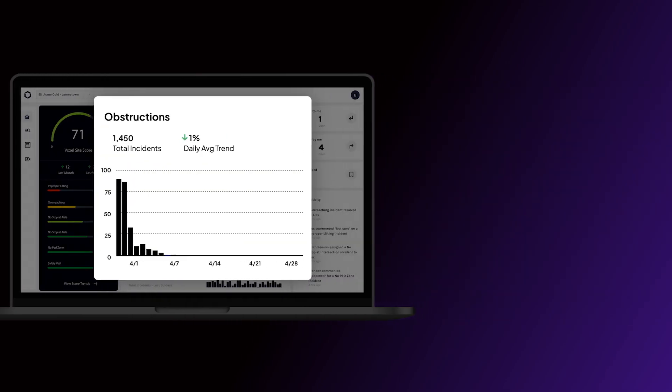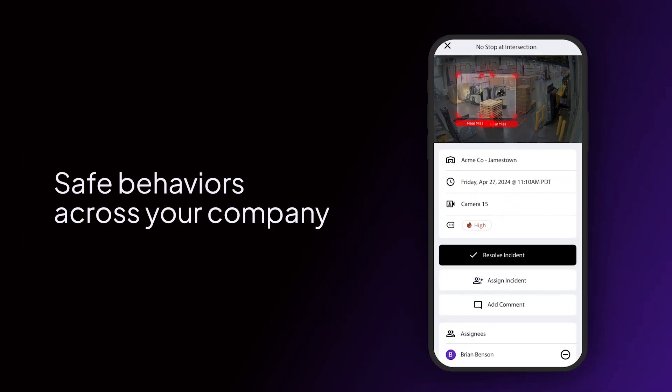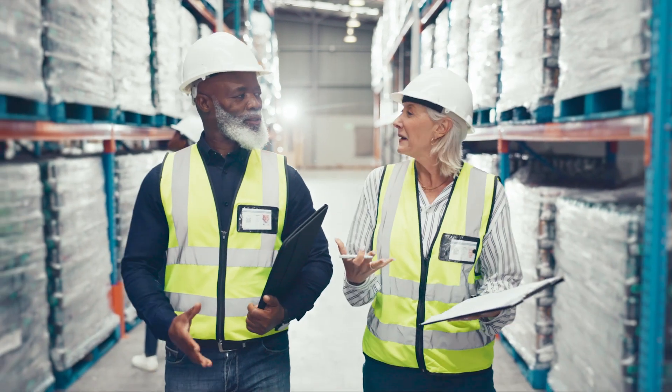Develop focused, preventive measures with actionable insights, and spark safe behaviors across your company with fast, collaborative tools so you can confidently tackle your biggest questions.